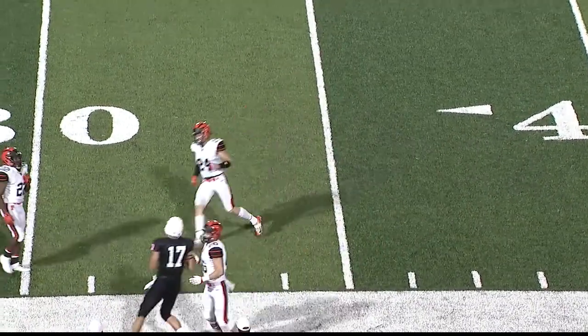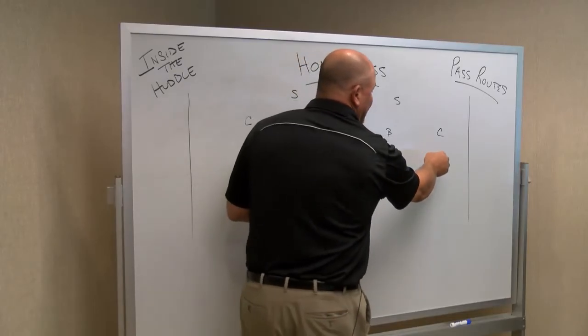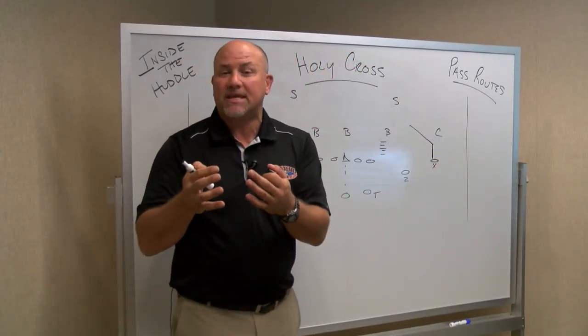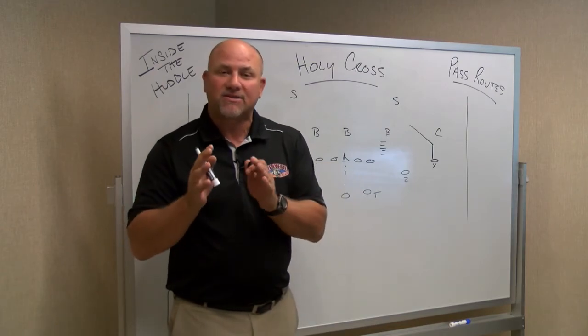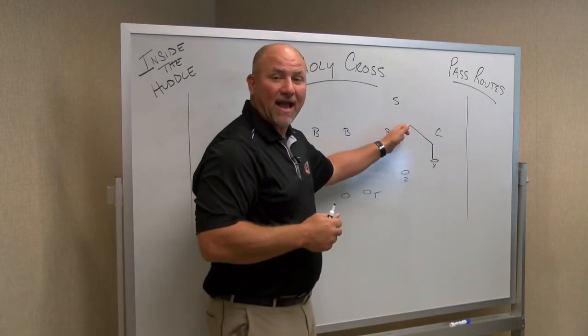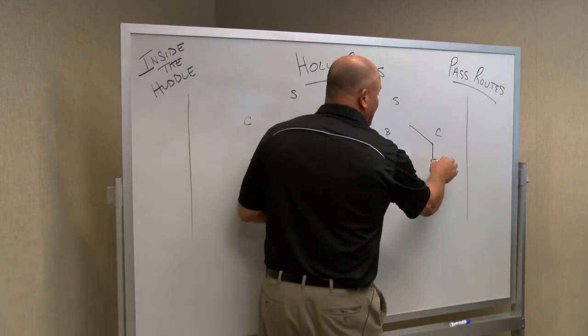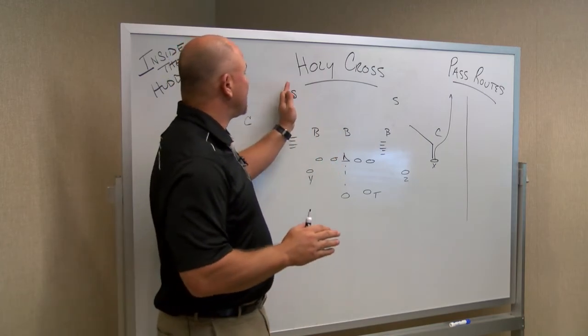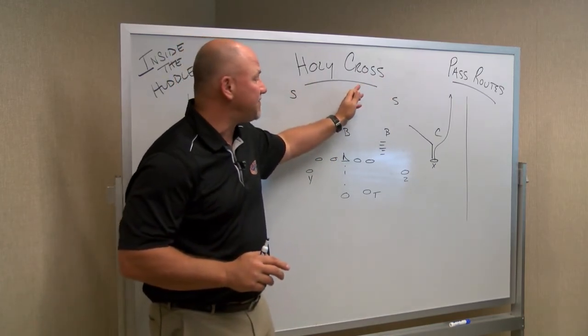On the outside, let's talk about the X receiver right now — guys like Matt Morazic and Rocco Palumbo. Outside, you're going to see them run a lot of slant routes — a three-step inside route — and a fade route down the sideline. The pre-snap read for Sean O'Malley is going to be two high safeties or one high safety.